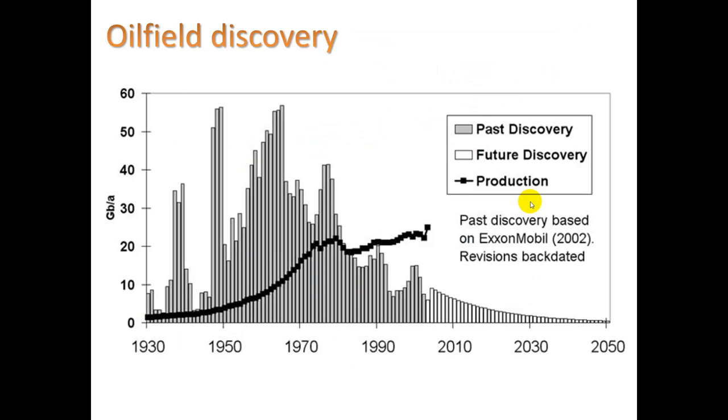This graph shows oil field discovery — when geologists discover that there must be oil under a location. A lot of the discoveries were happening in the mid-1900s, peaking around 1960. After that, with each passing year we've discovered less and less oil to tap into.